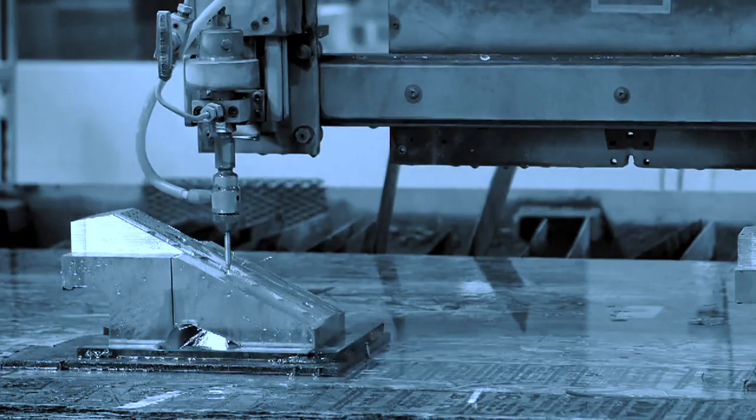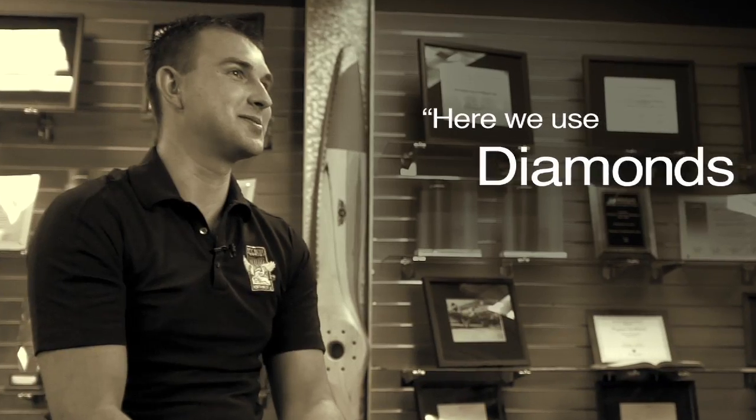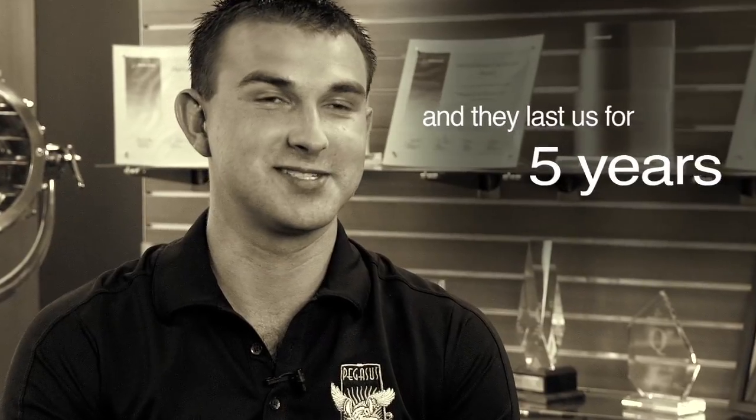We still have the same cutting heads from five years ago, where sapphires last only a day — three days a week tops. We went to see one of our customers up north, and we're actually cutting a job for them right now. It's two-inch titanium and they're using sapphires, rubies — and they last three days. Here we use diamonds and they last us for five years. That's a big difference.